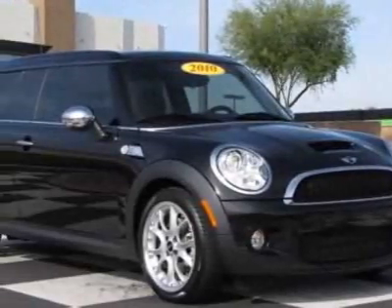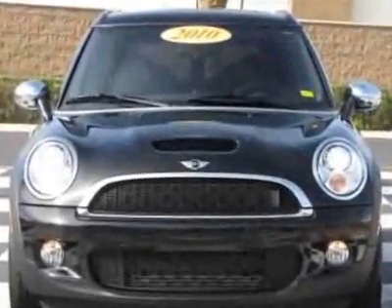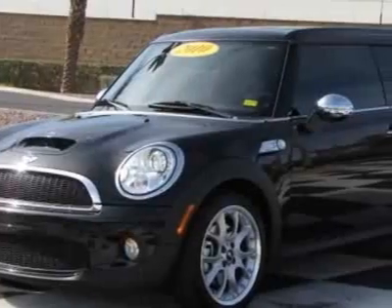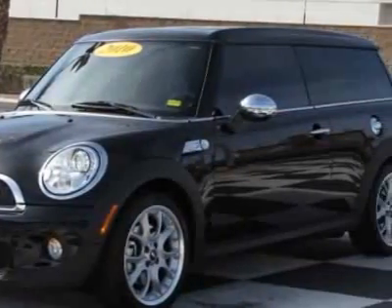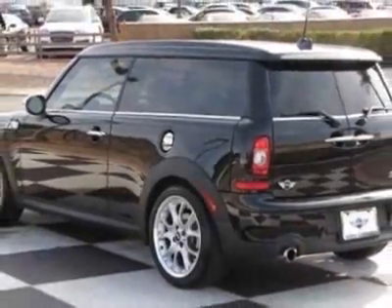Look at this 2010 Mini Cooper Clubman. Carfax has certified this Cooper Clubman as having one owner. This Cooper Clubman has just under 13,500 miles. For your protection, this vehicle has a factory warranty.